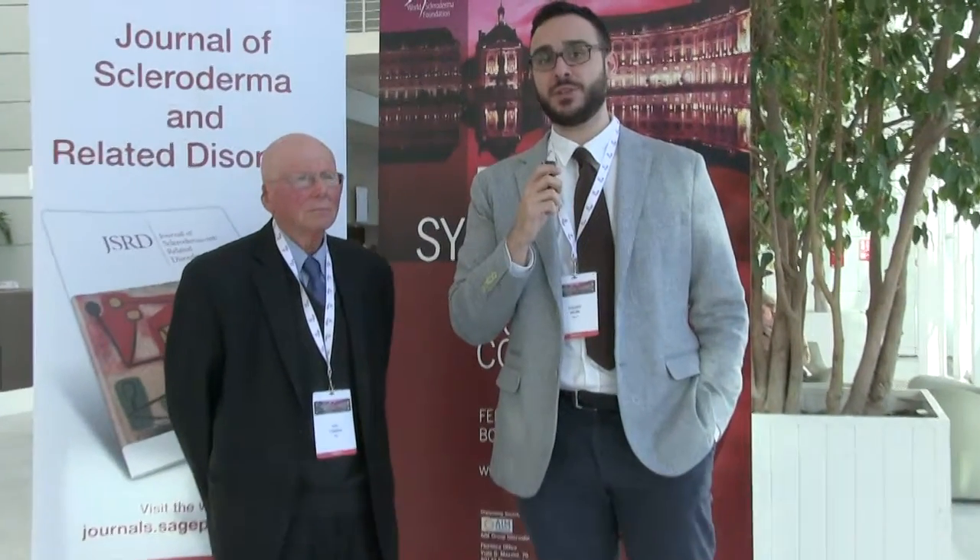Welcome from the Systemic Sclerosis World Congress in Bordeaux. It is our pleasure to have Professor Tashkin from UCLA in Los Angeles. Professor Tashkin, what is your approach to Systemic Sclerosis patients presenting with dyspnea in your clinic?